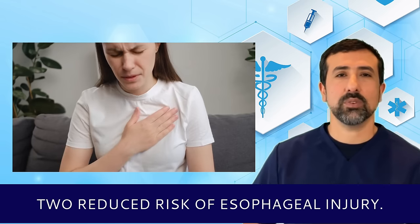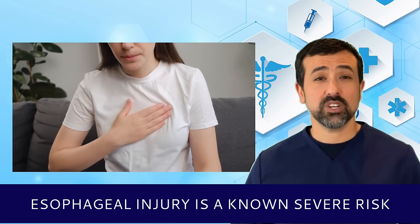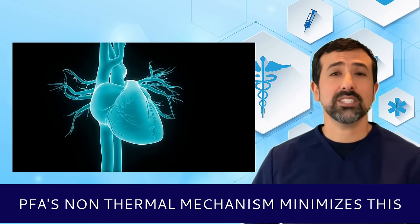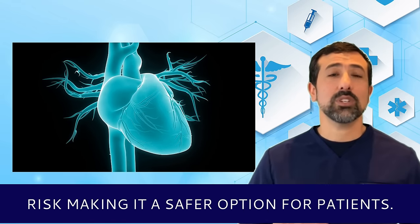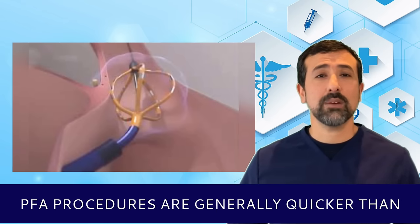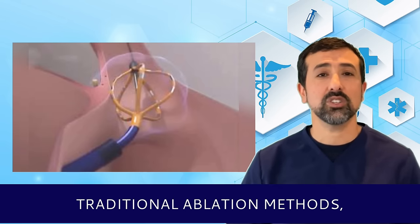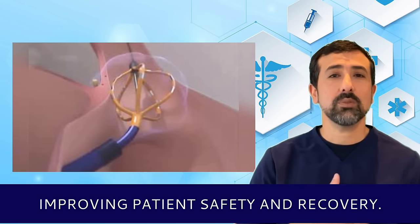Second, reduced risk of esophageal injury: esophageal injury is a known severe risk of thermal ablation techniques. PFA's non-thermal mechanism minimizes this risk, making it a safer option for patients. Third, rapid procedure: PFA procedures are generally quicker than traditional ablation methods, reducing overall procedure time and improving patient safety and recovery.